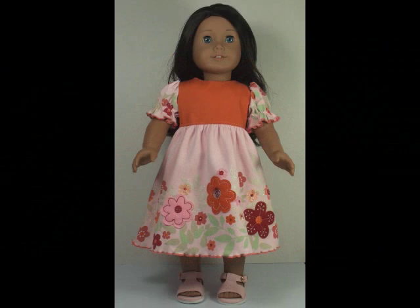So there you go — doesn't Jessica look absolutely beautiful? My daughter's thrilled to pieces. Not only are you keeping good memories alive by using your child's clothes that they've grown out of, but you will save lots of money because you made the outfit yourself and you didn't have to buy fabric.